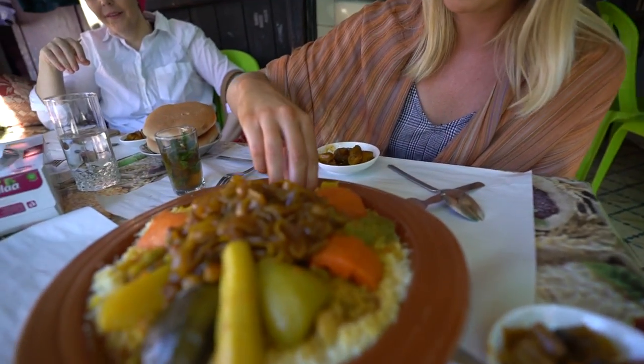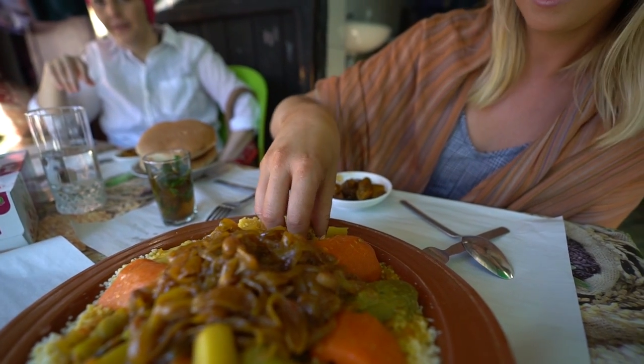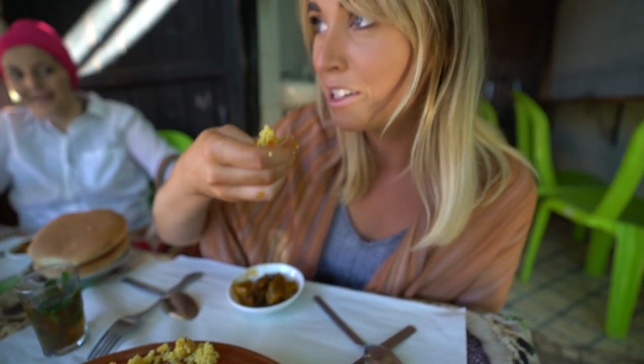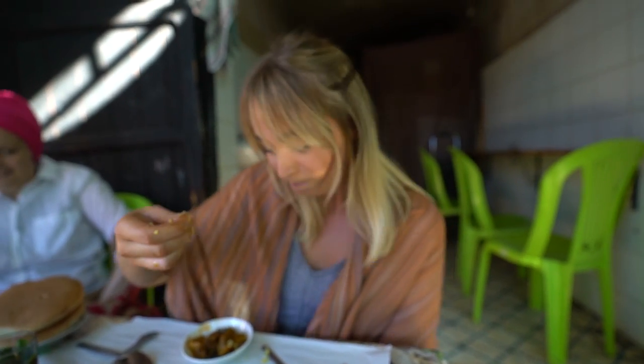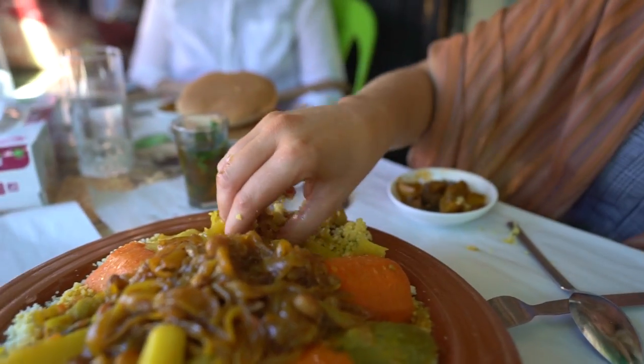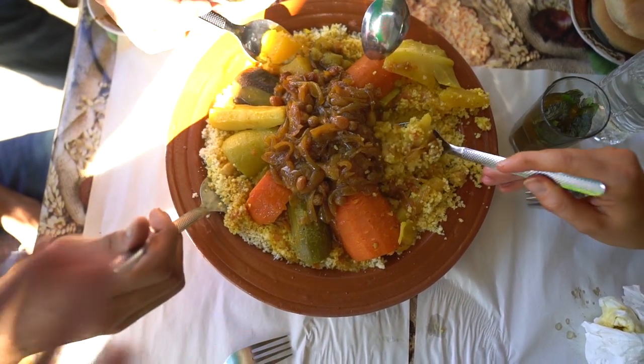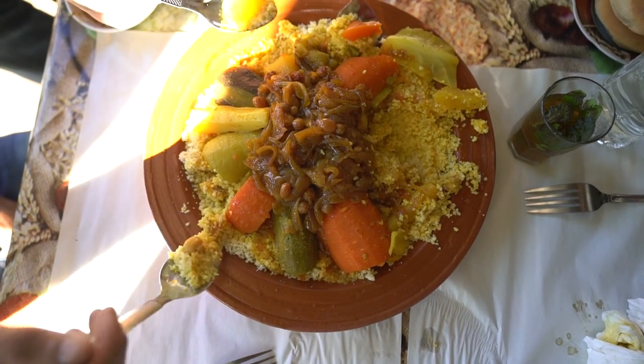I'm going to eat it the local way — Moroccans eat with their hands. So I grab some in my hand and use my thumb to push it up. I can already taste the caramelized onion and it's so good. Do you normally have guests eat it with their hands? That's my favorite dish so far — the caramelized onions make it sweet and the couscous has been cooked so well. It's a communal family dish and you just stick to your quadrant.